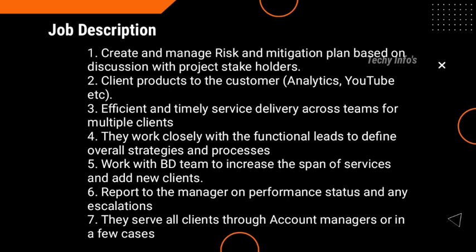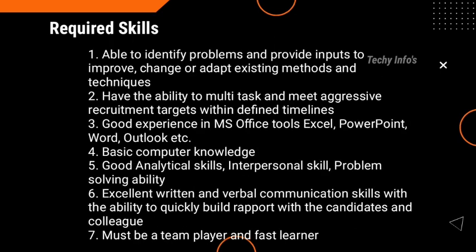Create and manage the risk and mitigation plan based on discussion with project stakeholders. Support client products to customers — such as analytics, YouTube, etc. Ensure efficient and timely service delivery across the team for multiple clients. Work closely with functional leads to define overall strategies and processes. Work with the BD team to increase the span of services and add new clients. Report to the manager on performance status and any escalation. Serve all clients through an account manager or in a few cases directly.